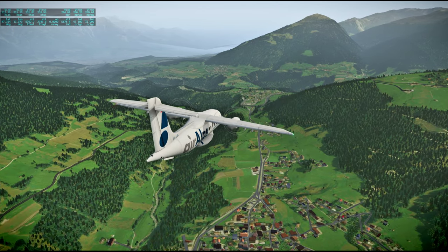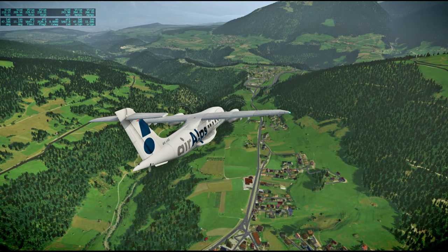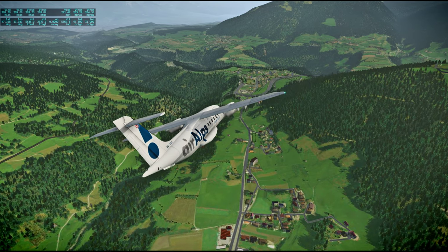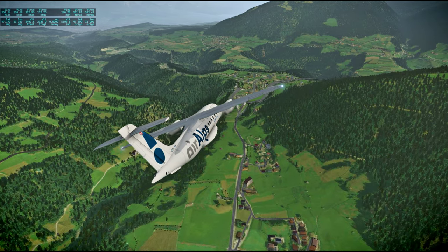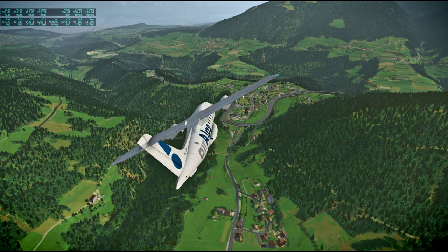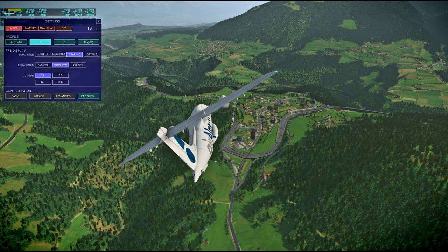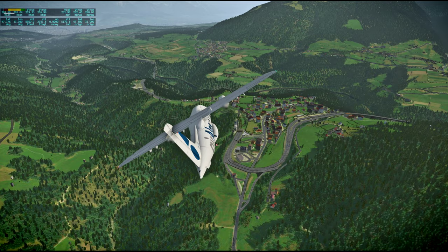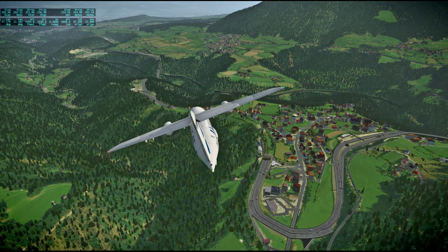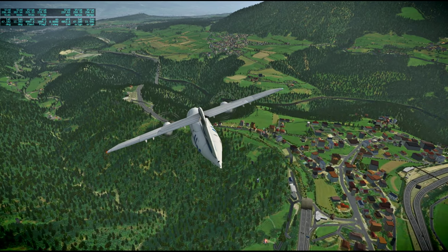This little bend here is the A13, so we gotta hang a left and follow that up into Innsbruck. I wonder why it bends like this — I guess it was bending around that little town, going around it with a tunnel so as not to disturb the town.